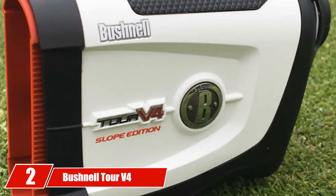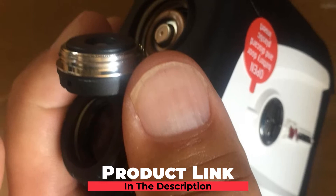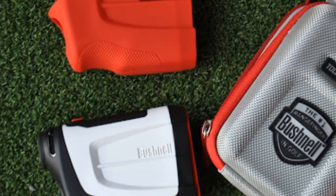Moving on to number 2, the Bushnell TOR V4 Jolt Golf Laser Range Finder. Bushnell is a famous brand in the manufacture of Golf Distance Finders. Pin seeker using Jolt provides the golfer with brief vibrating pulses to provide a visual confirmation that the laser has secured onto the flag. Jolt technology eliminates all uncertainty — feel the precise space at the Jolt.